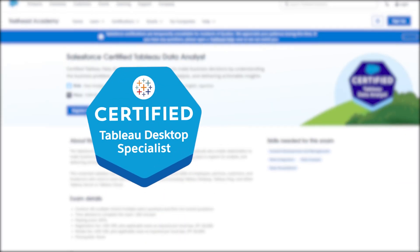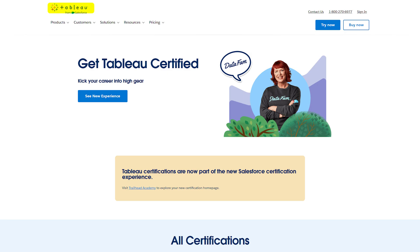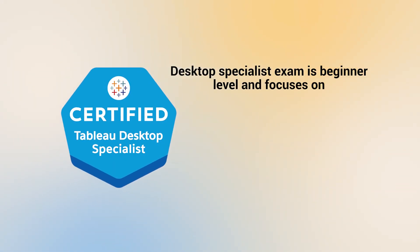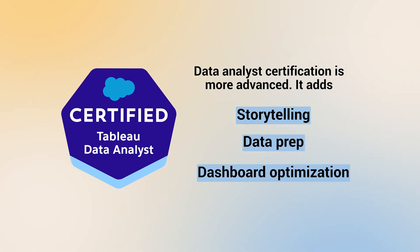The next course is the Tableau Desktop Specialist and Tableau Data Analyst Certifications. These are two exams offered by Tableau itself — proprietary, exam-based certifications. Tableau is still one of the most recognized BI tools globally, and these certifications prove not only that you can build dashboards, but that you understand the tool very well. The Desktop Specialist exam is beginner level and focuses on chart creation, formatting, and basic calculations, while the Data Analyst Certification is more advanced, adding storytelling, data prep, and dashboard optimization.